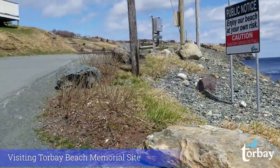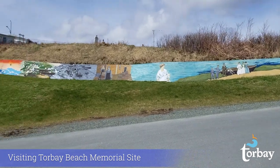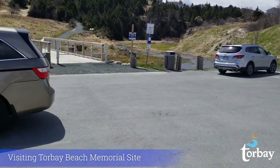Hey everybody, I'm in beautiful Torbay today. Before we start our hike, I'm just going to turn around here so you can check out the amazing mural behind me depicting some of the history of Torbay. The mural was painted by Korean Canadian visual artist Gunok Song in 2017.